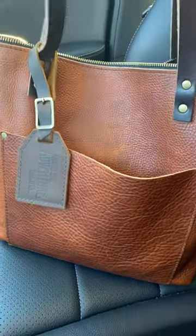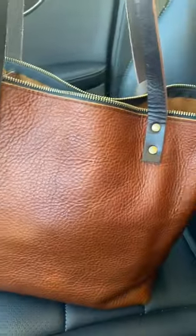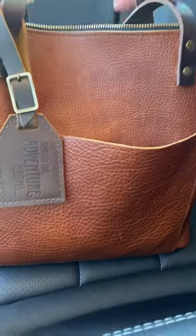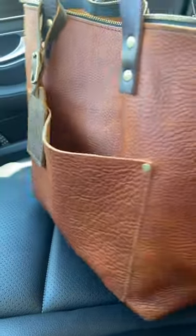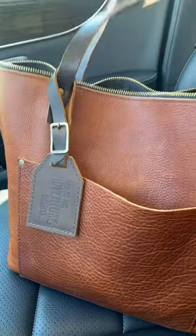I just wanted to show you what it looks like in full sunlight. Beautiful color — and note the texture on the bag. This is absolutely beautiful.